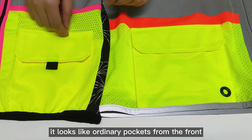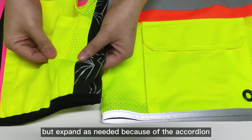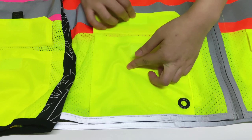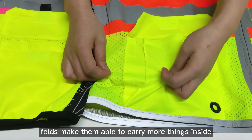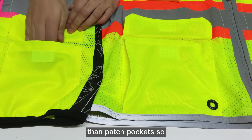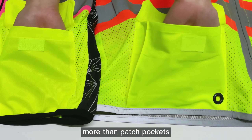It may look like ordinary pockets on the front, but they expand as needed because of the gusseted sides. This side gusset makes them able to carry more things inside than patch pockets. So usually gusseted pockets cost more than patch pockets.